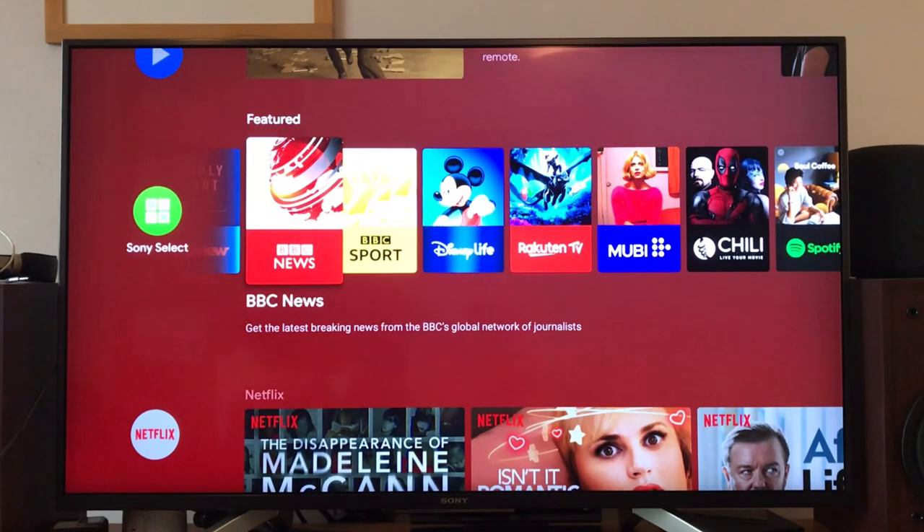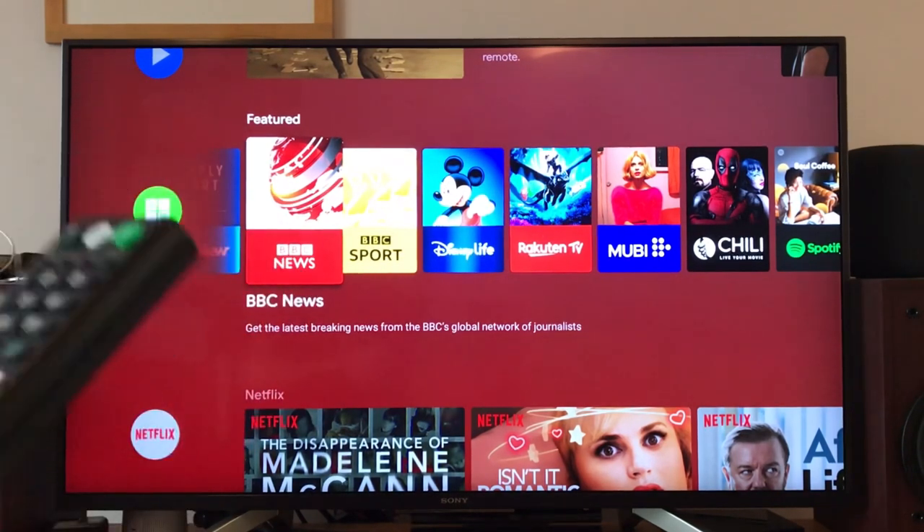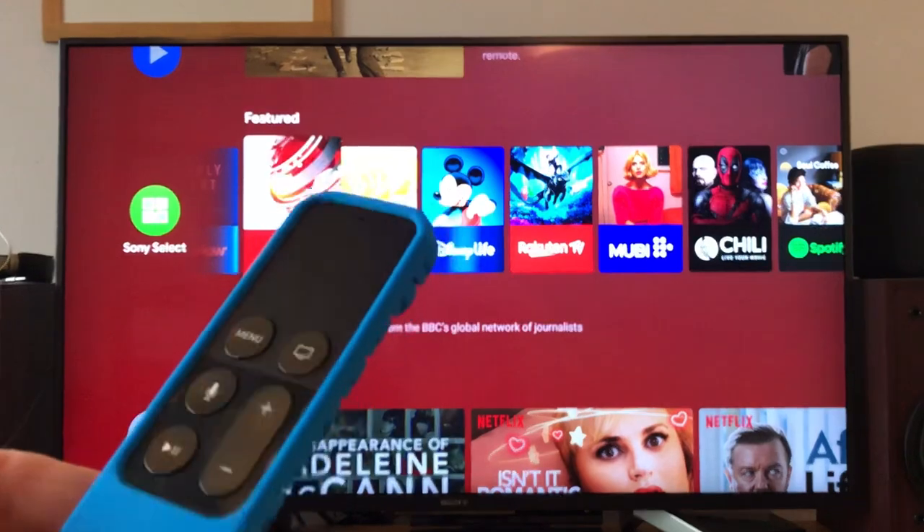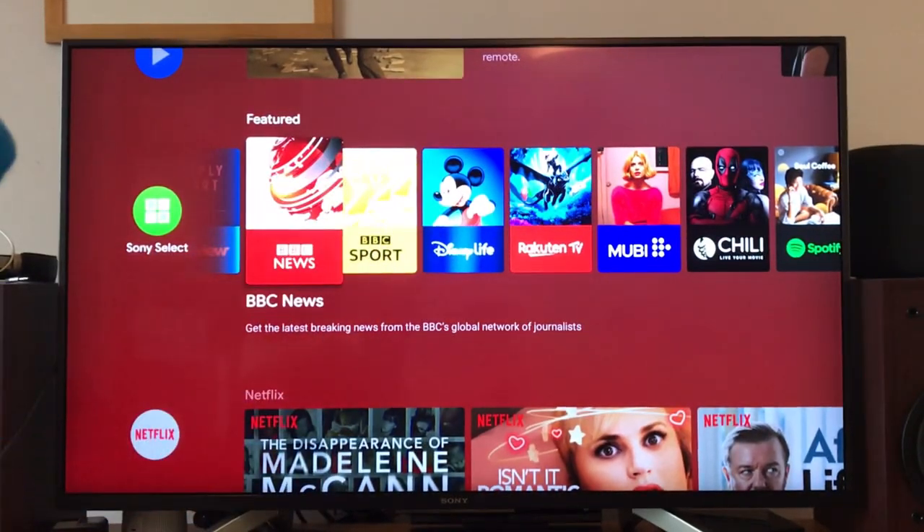When you consider what you pay for a lot of TVs, manufacturers could make the experience a lot better by having a Bluetooth remote control — especially like the Apple TV one, which is a rechargeable remote with a lithium battery that lasts for ages. The fact that you don't have to point at the TV is a really nice thing as well.